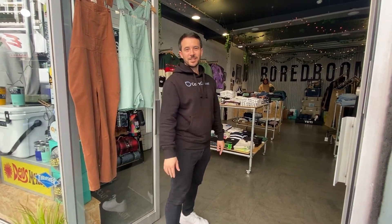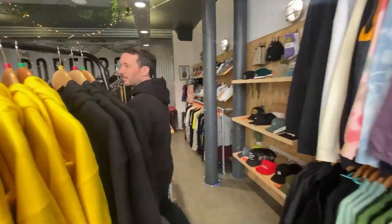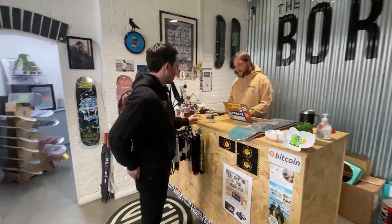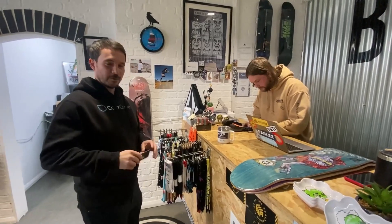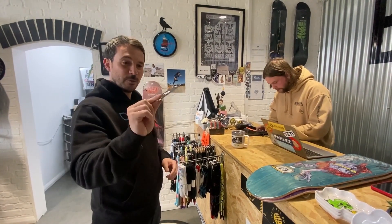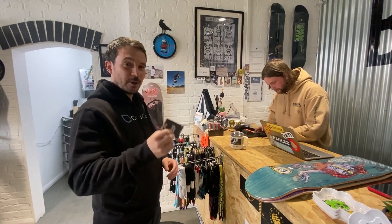Hey guys, we're here in the Aleman and we're going to buy something using no legacy payment systems at all. We're going to use Bitcoin over Lightning with an NFC-enabled card — no scanning QR codes, no getting your Lightning wallet out and opening your phone.